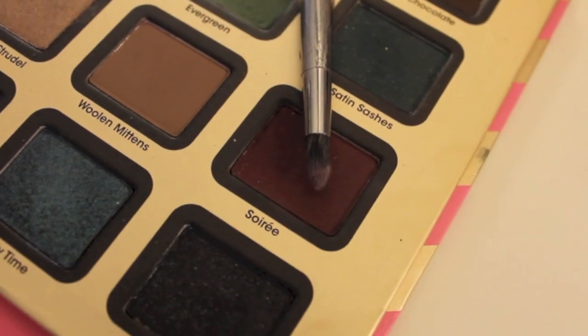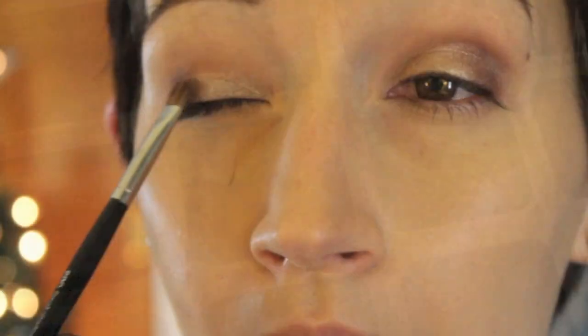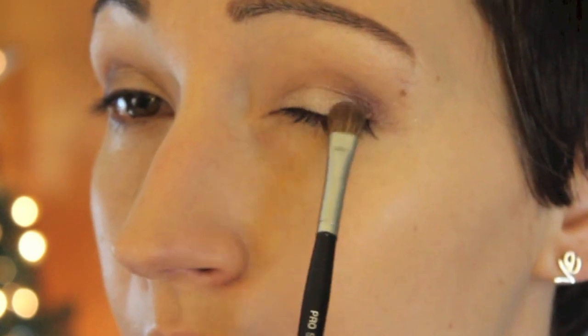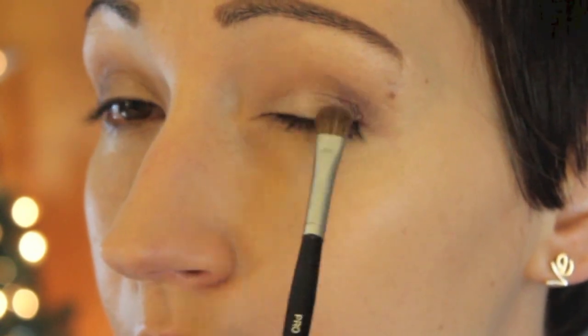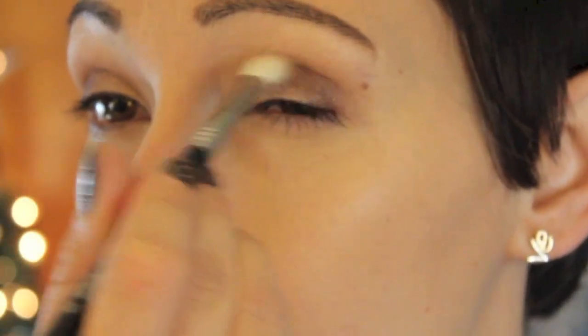Then I took Soiree — this is a burgundy shade. I ended up not really liking this color, so I kind of just stopped using it and moved on. So this is a step you could avoid. Then I went in with Crisp Apple Strudel — this is a coppery brown color, and I put that right beside the Soiree shade just to make sure there were no harsh lines. This color is beautiful; it looks really good all over the lid. Then I just blended everything out to make sure all those colors were nice and blended.